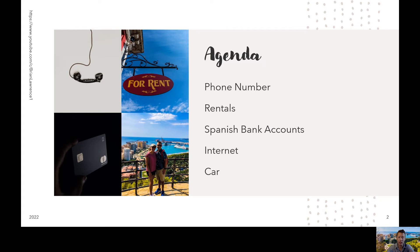The agenda for this presentation is to go through looking at Spanish phone numbers, long-term rentals, Spanish bank accounts, utilities such as the internet, and then transportation. In this case, we did purchase a car, so I'll talk a little bit about that.